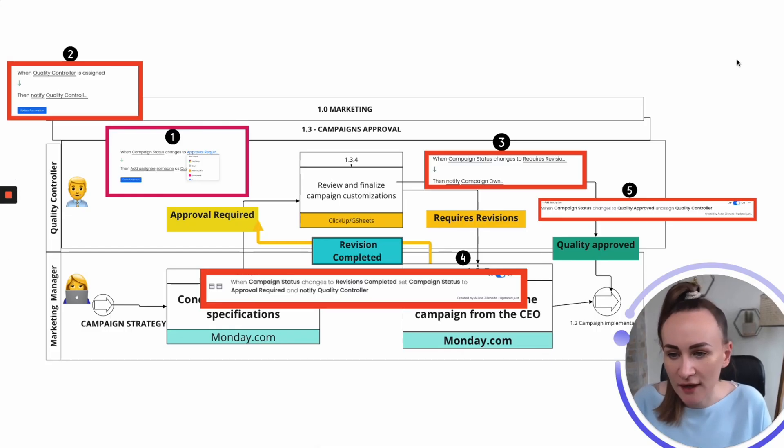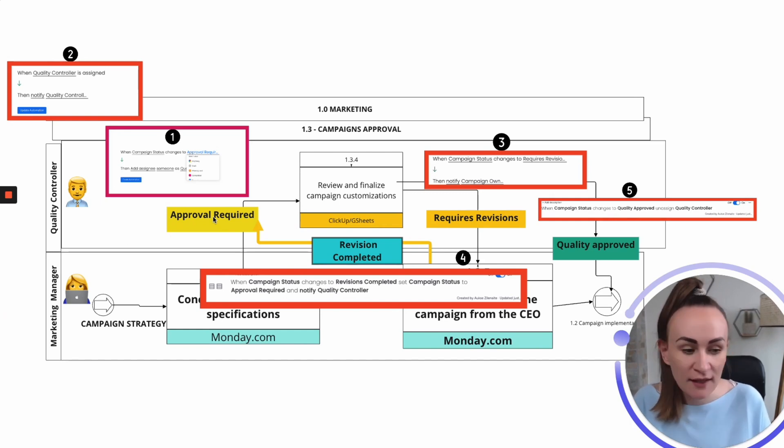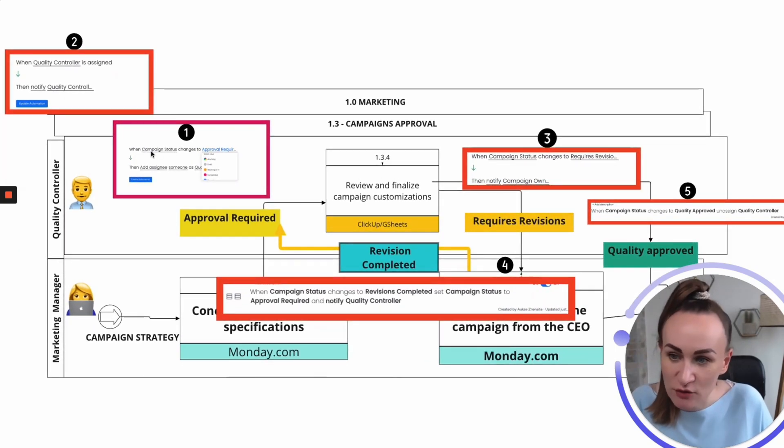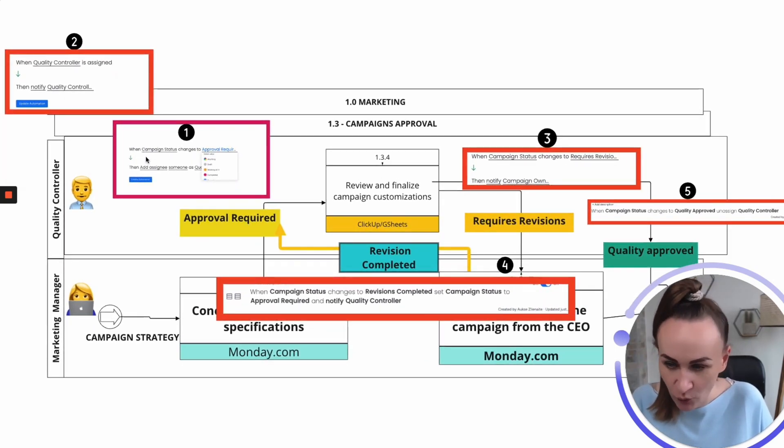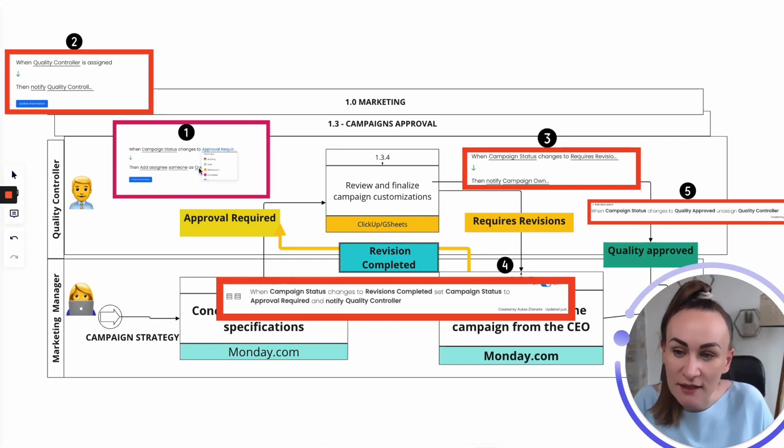When we have the statuses, we need five automations. The first: when campaign status changes to 'Approval Required,' add an assignee as the quality controller — you can choose a specific person or a team from the people column on Monday.com. That's the first simple automation.